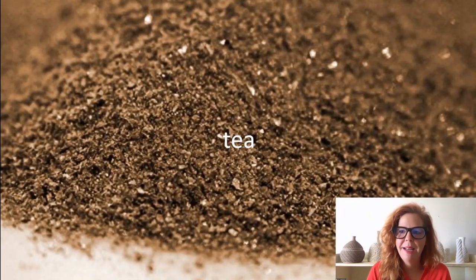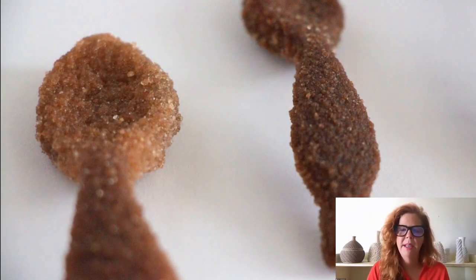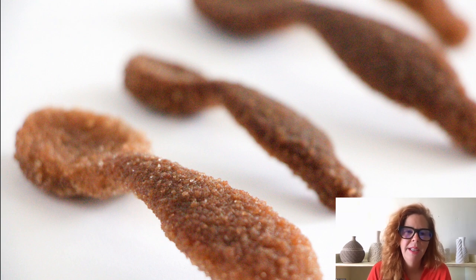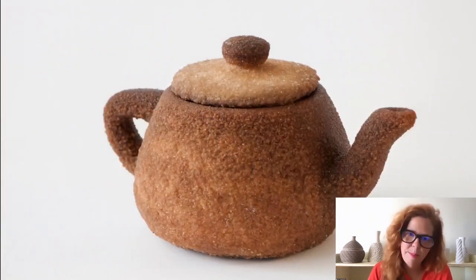Tea waste is also generated in the field during production and post-consumption, similar to coffee. Tea can be shaped into functional objects such as teaspoons flavored with sugar and lemon, which dissolve in hot water to become fragrant with a syrupy aroma of herbs. And there are tea cups and a 3D printed teapot as well.